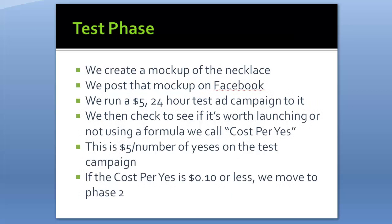In the test phase, we don't launch on the actual platform yet. We create a mock-up of the necklace, post it on Facebook, then run a $5 24-hour test ad campaign. We check whether it's worth launching using a formula called Cost Per Yes (CPY) — that's $5 divided by the number of people who commented 'yes' on the post. The post simply says 'Would you wear this? Post YES in the comments below,' with a picture of the necklace and no buy link. After 24 hours, if the Cost Per Yes is $10 or less, we move to phase two.